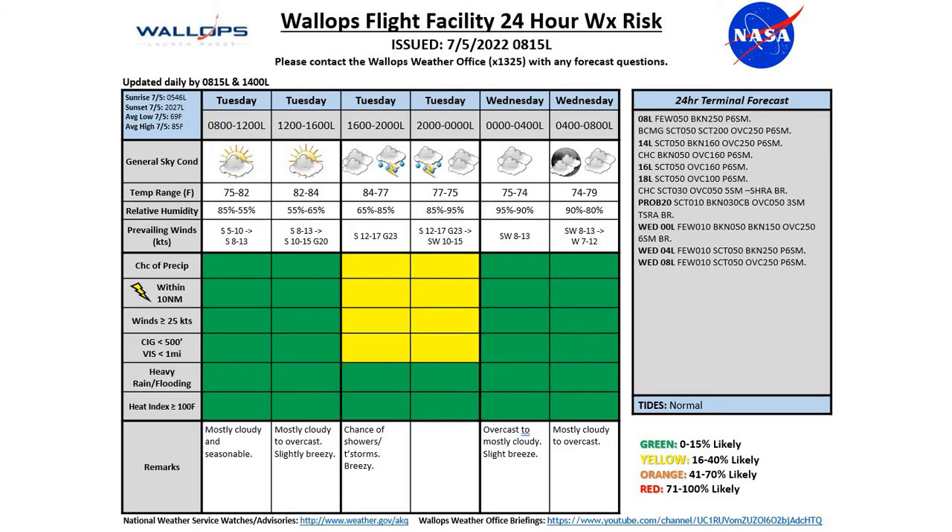Looking at the 24-hour weather risk chart, we do have some yellow risk as we get into the late afternoon and early part of the evening with that disturbance moving into the area — yellow for precipitation and lightning. We'll also likely see the southerly winds pick up in the afternoon, 10 to 15 knots gusting to 20. As that disturbance moves in, we can see some stronger gusts and a pickup in the wind, so we have yellow for the chance of seeing winds above 25 knots — a slight chance of a wind advisory in that timeframe. We also have yellow risk for reduced ceilings and visibilities with those chances of showers and storms.